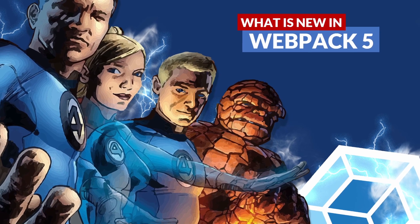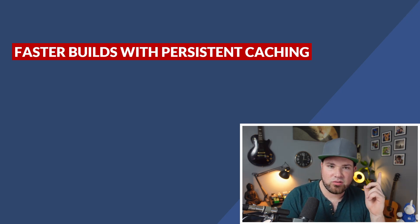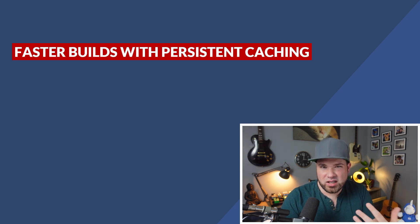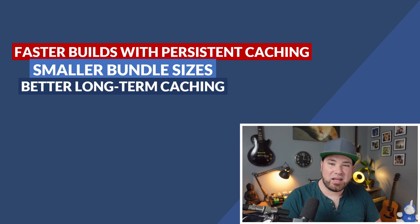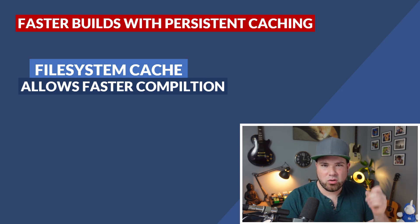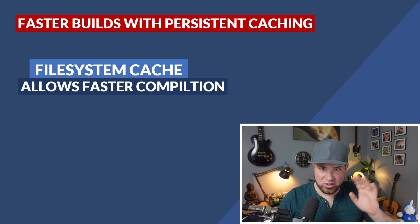Now that we know Webpack, let's dive into what version 5 actually gives us. There's a whole list: faster builds with persistent caching, smaller bundle sizes, better long-term caching, and the big one — module federation. I know there's a bunch more, but this is more of a shorter video to get you inspired and try to use it.